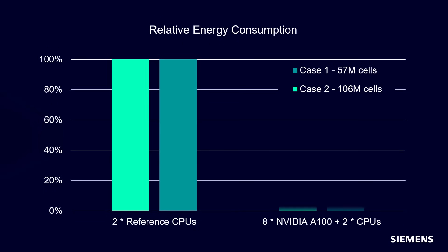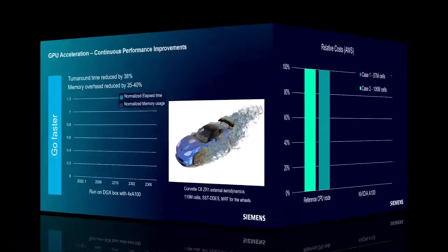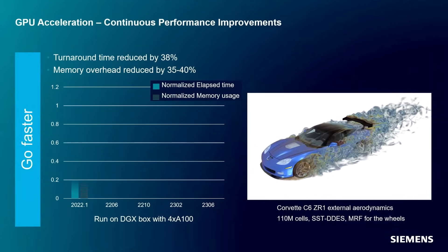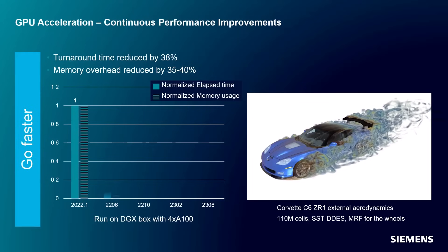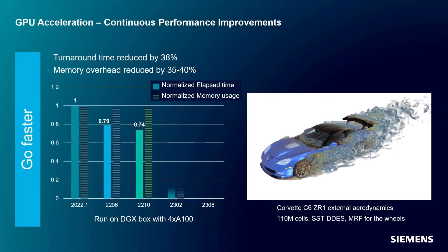Another excellent benefit of GPUs is that their energy consumption is typically much lower than their equivalent CPU-based configuration. This means that you can get your simulation result using less power, which is both a boost for sustainability and for your bottom line. And it's not just about adding more physics models — since our first release, we've constantly improved the performance on GPU hardware, allowing you to further maximize the benefits just mentioned.